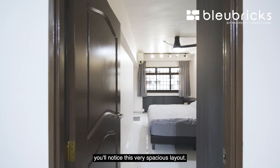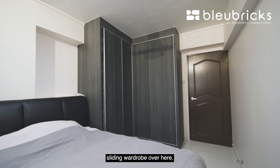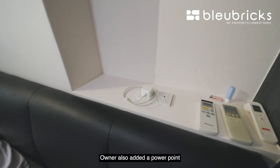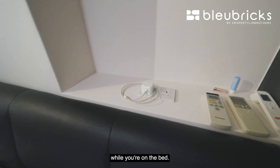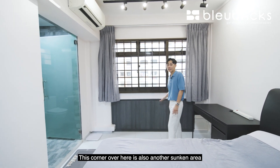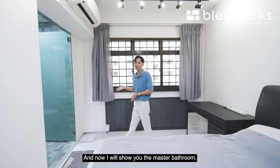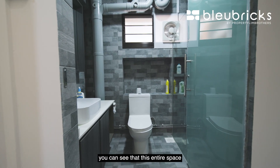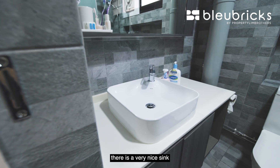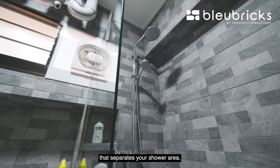Coming into the master bedroom, you will notice the very spacious layout. There is a nice L-shaped full height sliding wardrobe, and it is currently fitted with a king size bed. The owner has added a power point for phone charging in bed. There is plenty of space in the corner for a work-from-home station, and another sunken area where the owner has created additional storage spaces. The master bathroom is very nicely renovated from floor to walls, with a nice sink with bottom storage, a WC glass panel separating the shower area, and a ventilator for improved bathroom ventilation.